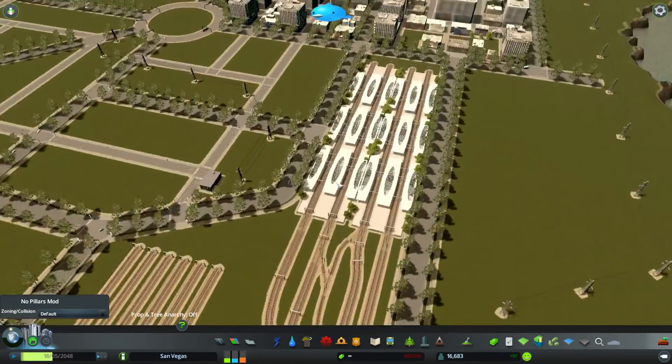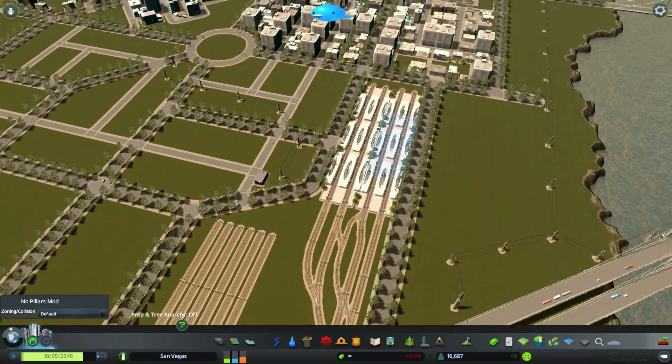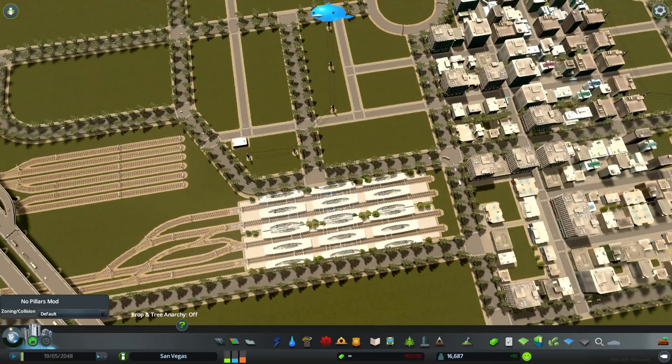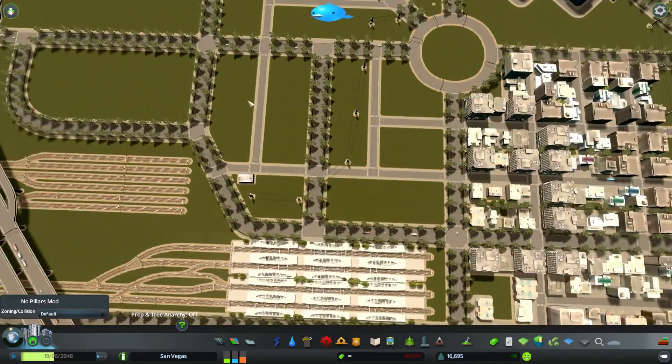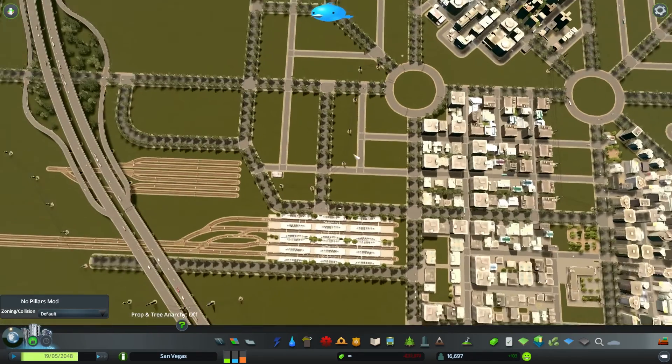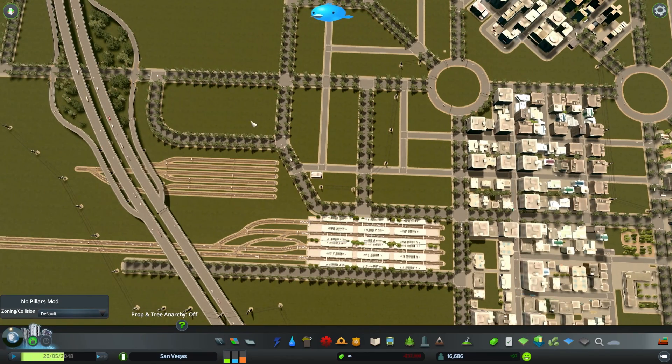We're going to make some metro lines right here just to make the public transport in this area the best. Also we're going to make a bus station right here — I think this is going to be like the public transport hub. It's going to be a bus terminal here and there'll be a couple of metro lines entering this block right here.